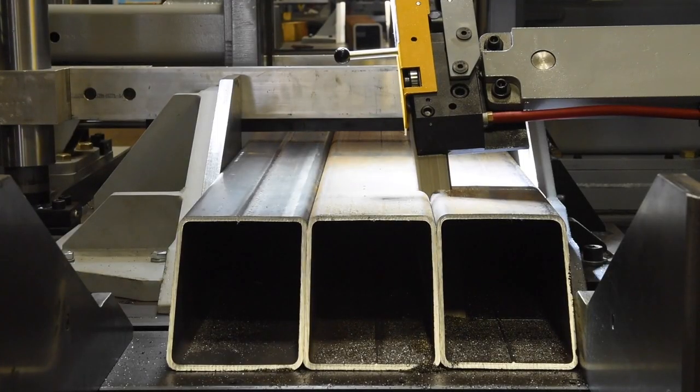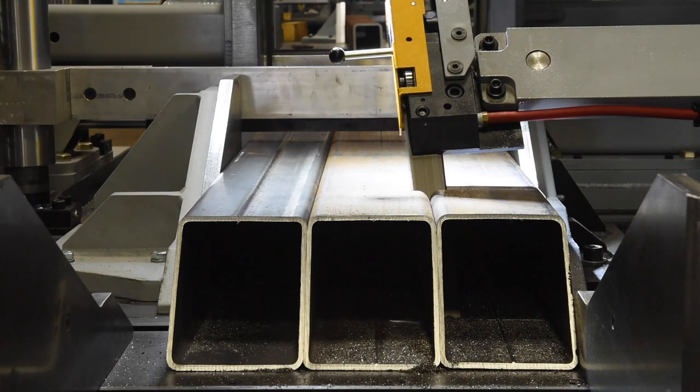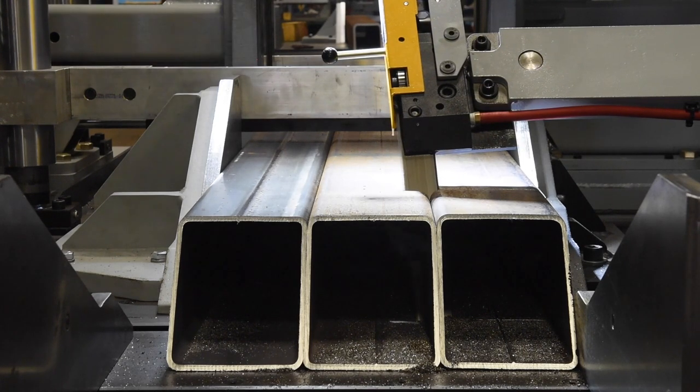Featuring a large 26-inch high by 21-inch wide capacity, 10-horsepower motor, and 1-1/2-inch blade, the V2126 APC is a reliable choice for all your automated vertical metal cutting applications.